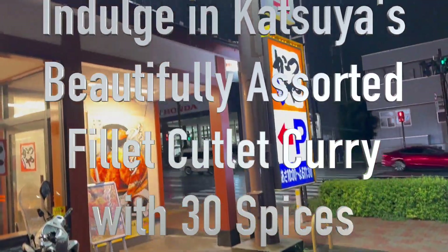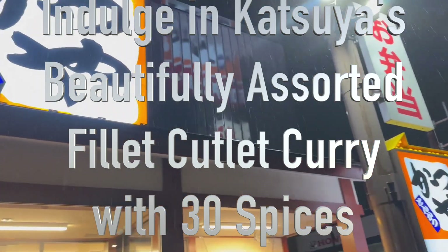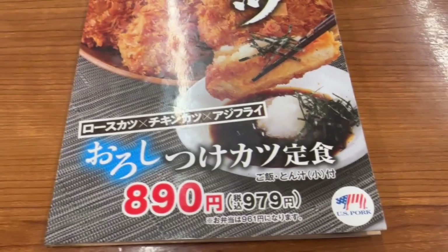Hi guys, I'm driving Route 7 in Tokyo. It's heavy raining outside because of the typhoon coming. I found this restaurant called Katsuya, so let's see what they have.